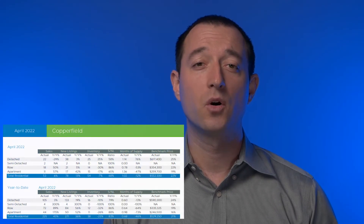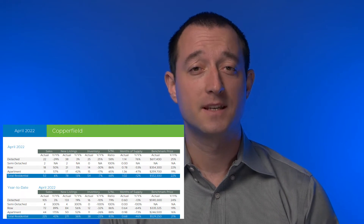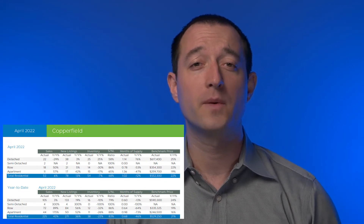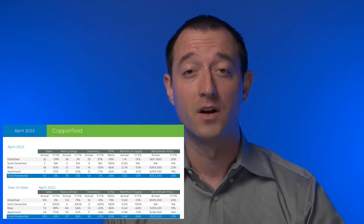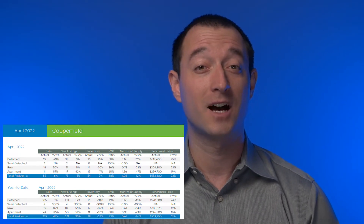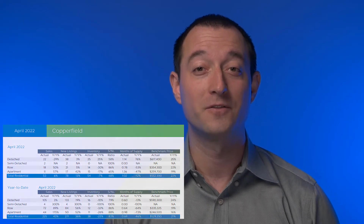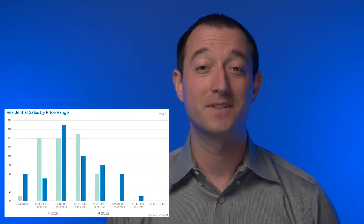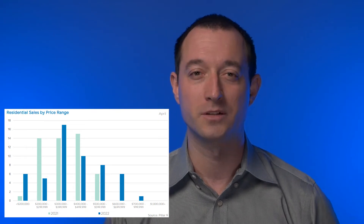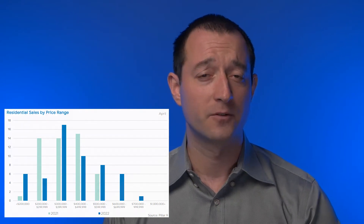It has changed a little bit from what we have seen over the last several months. It has been a long time since we witnessed the home value gains we have today — more than two years since the trend started. Looking back to January 2020, the benchmark price for all residential property types in Copperfield was $395,000, something we cannot really imagine today. Today it is $552,000 — an incredible growth. Congratulations to all homeowners; that is $157,000 appreciation in only two years. The market has changed a little bit, so let's see what that really means for each property type.